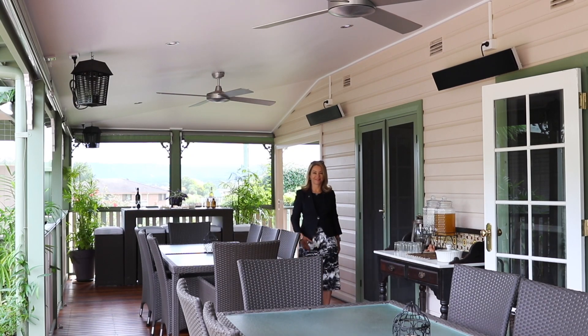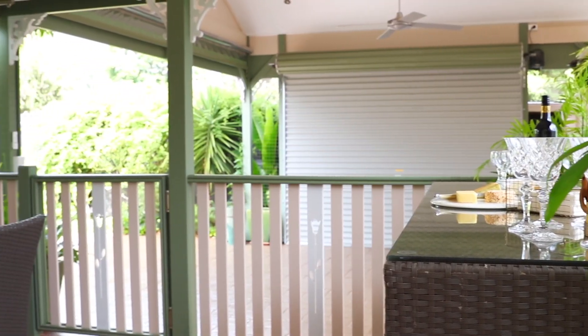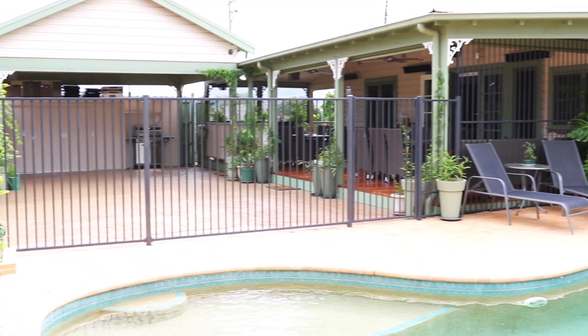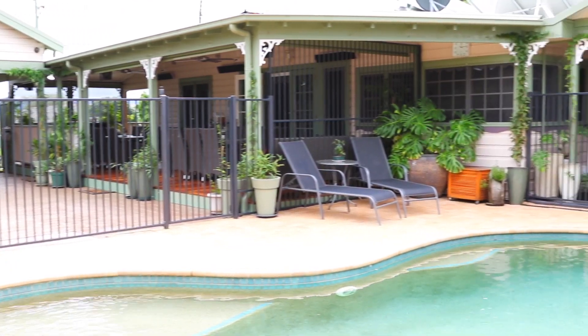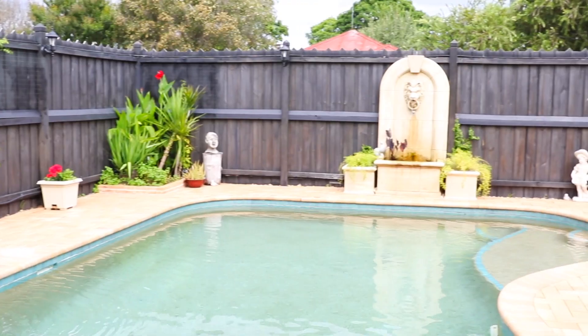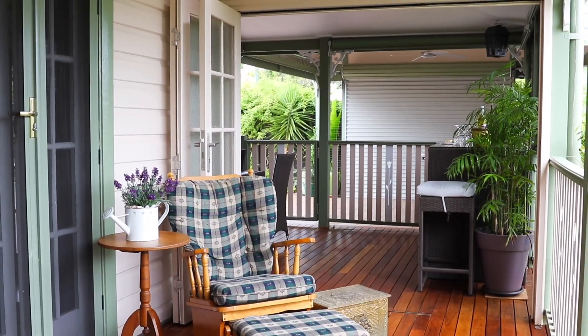It's perfect to entertain all year round, or just sit back and relax and listen to the sound of the running water. All entertaining areas have views of the pool area which lights up beautifully at night. Take in the mountain views from the front porch.